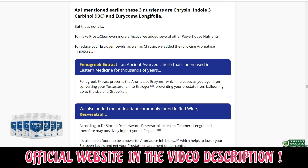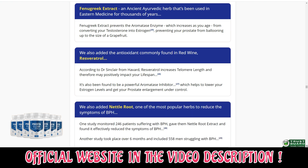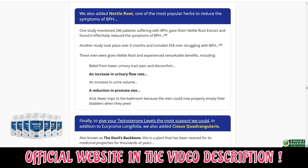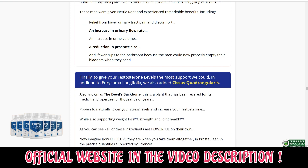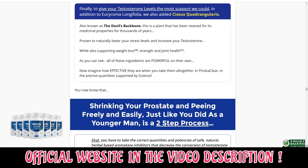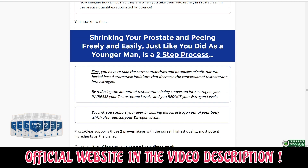Prosteclear is a cutting-edge solution that supports bladder and prostate health while enhancing urination. The Prosteclear solution is a food supplement using substances that have undergone extensive study to ensure it has the highest levels of quality, purity, and efficacy. It is a premium dietary supplement that combines strong plant extracts with additional ingredients to provide excellent support for maintaining healthy prostate and urinary functions.